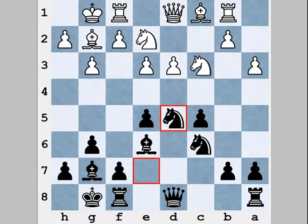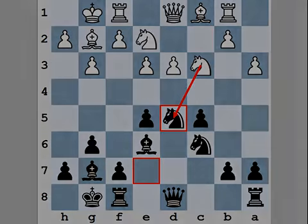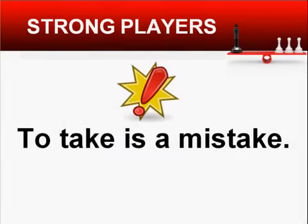But in this position white should not take on d5 – this would be a mistake, and white should refrain from making this move because of the rule 'to take is a mistake.' I have recorded a separate lesson about this rule and maybe you have seen it already. If not, you may find a link below this video lesson – I think it will be useful for you, and in any case it will be useful to repeat this material.